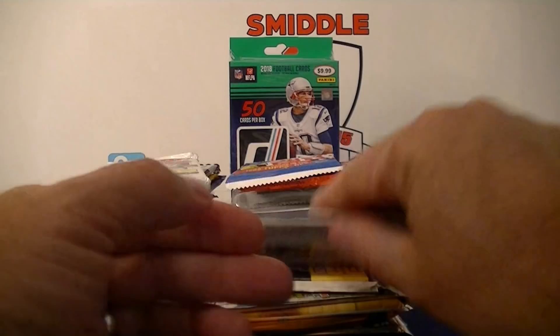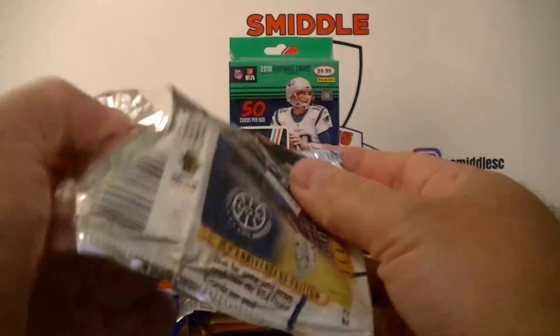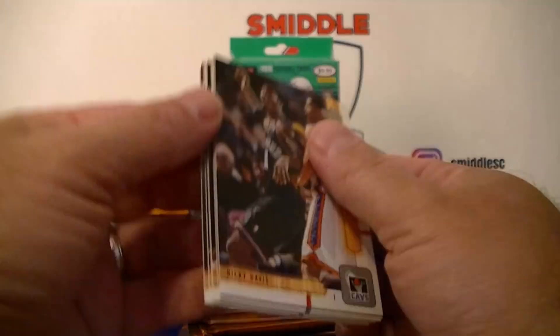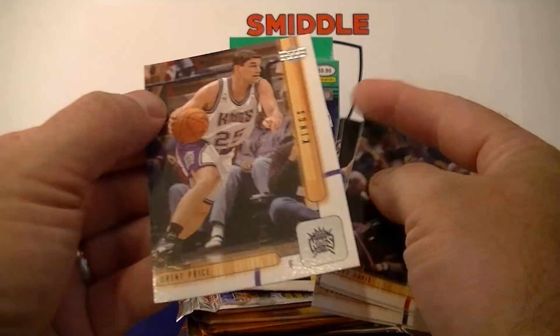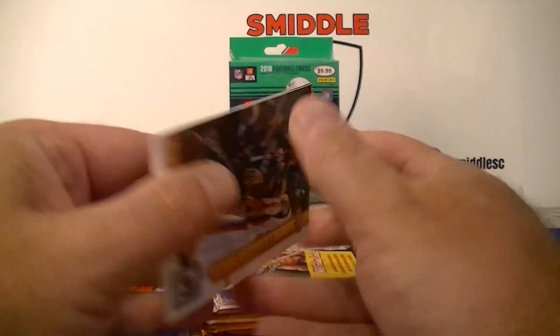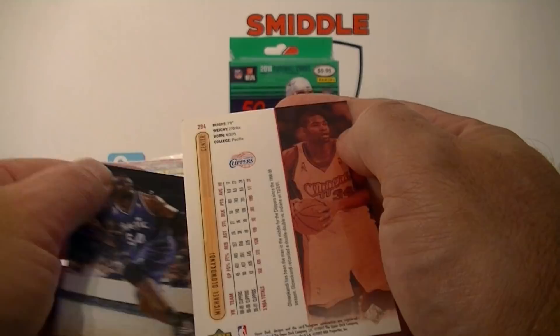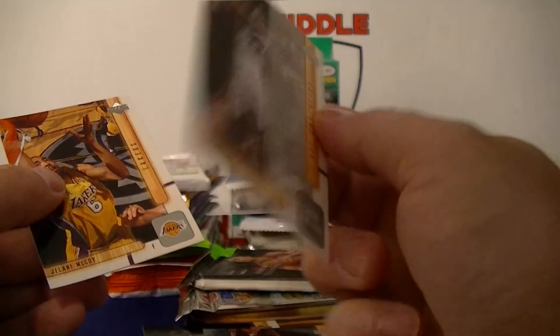2001-2002 Upper Deck Series 2, another 7-Eleven exclusive. These feel really stuck. The back card is a bit beat up — Strickland. Looks like a thicker card in here — Brent Price, Ricky Davis, Horace Grant. Actually there's not a thicker card in here like I thought — just three cards. Got a checklist card.